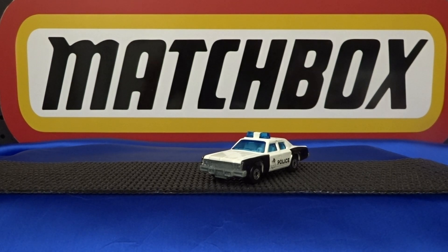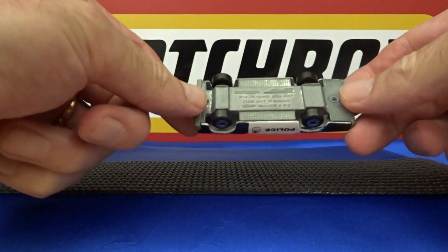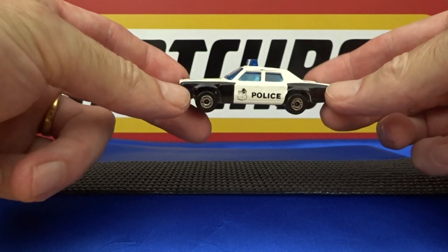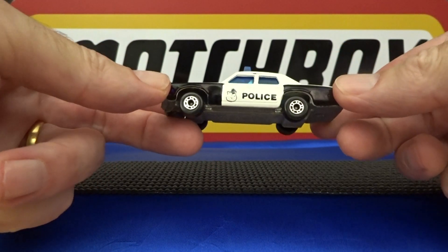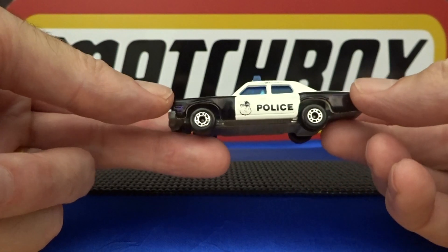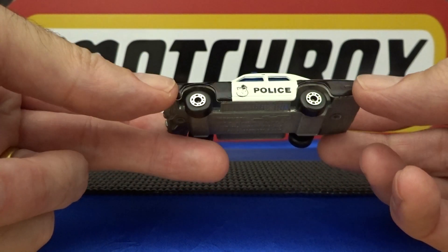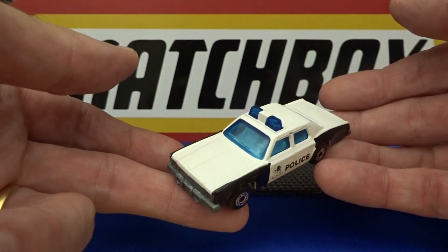Number five in my list is the Plymouth Grand Fury from Matchbox. Not all five are from Matchbox, but this one is. This is the first colour scheme this casting came out in. It came out in a few others, but this is the original, the plainest, and the best in my opinion.